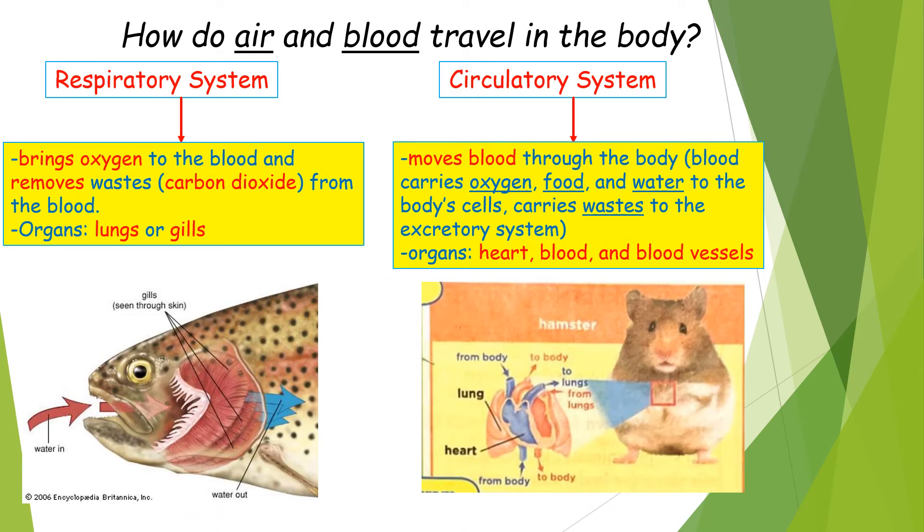Now let's learn how air and blood travel in the body. The respiratory system is responsible for moving air through the body. Animals take in oxygen and breathe out carbon dioxide. The respiratory system brings oxygen to the blood and removes wastes, which is the carbon dioxide, from the blood.